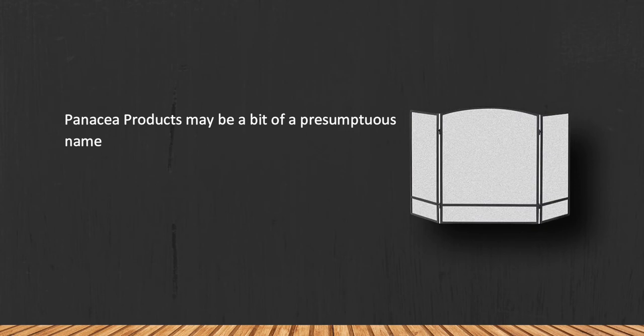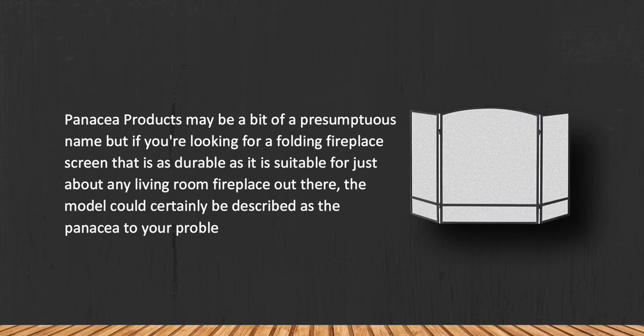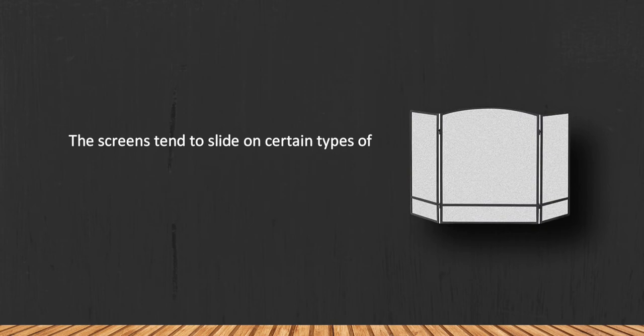Panacea Products may be a presumptuous name, but if you're looking for a folding fireplace screen that is as durable as it is suitable for just about any living room fireplace, the model could certainly be described as the panacea to your problem. Note that the screens tend to slide on certain types of flooring.